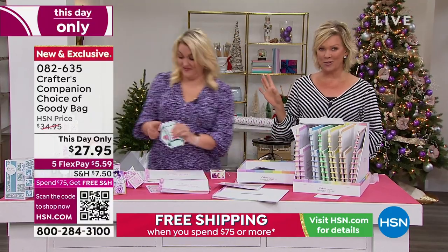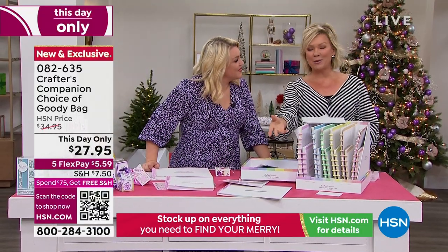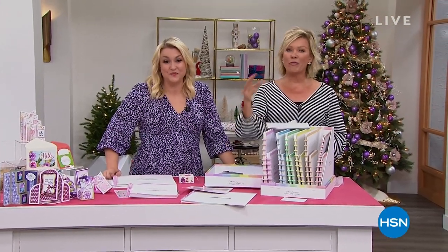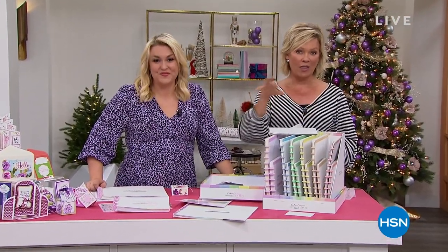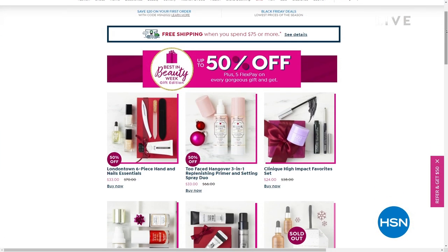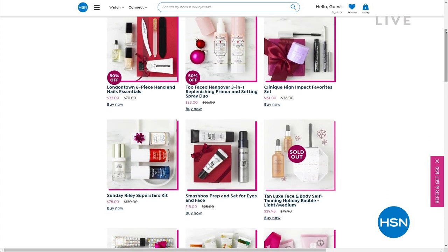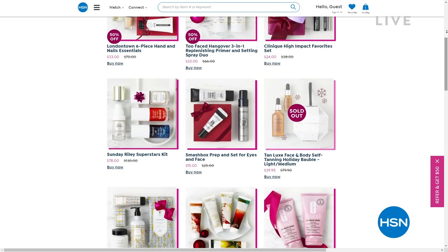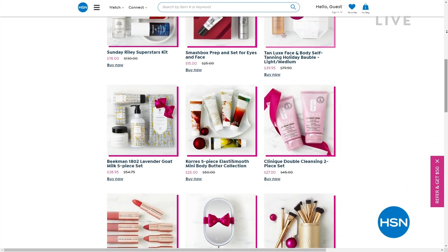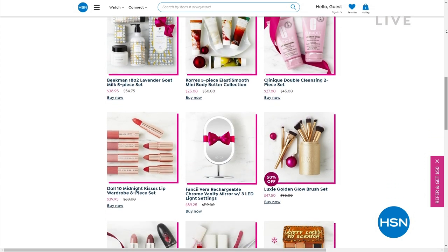A couple of things to share - we've got more from Crafter's Companion but there's also the best in beauty. We've got incredible beauty brands at HSN, with things up to 50% off and free shipping at hsn.com. There are major beauty brands from Too Faced to Benefit, beautiful nail lacquer brands from London Town, and others including Tan Luxe, Kerez, Beekman, Long Comb, and Doll 10. Check it all out.